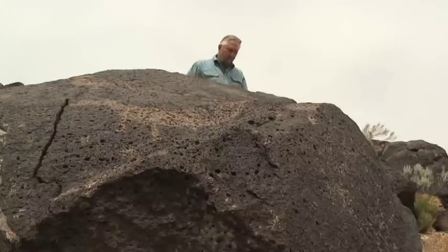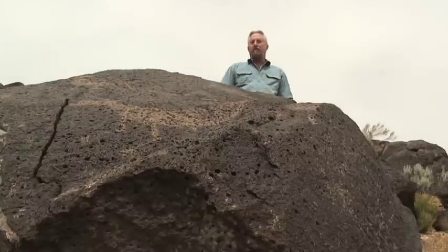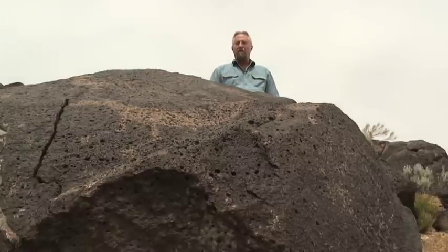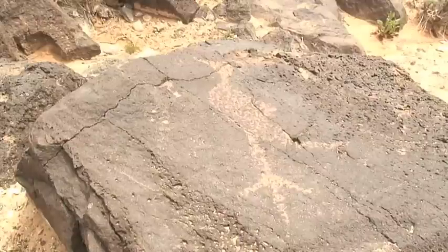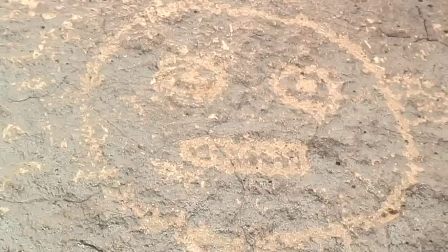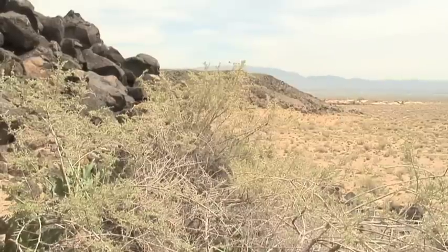Albuquerque has the greatest concentration of petroglyphs that we know of near a major city anywhere in the world. This is the reason the National Monument was created. There are over 20,000 prehistoric images along a volcanic escarpment like this that's 17 miles long.